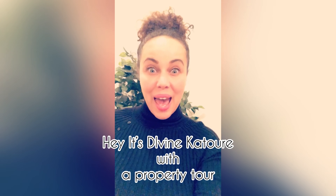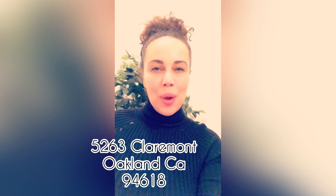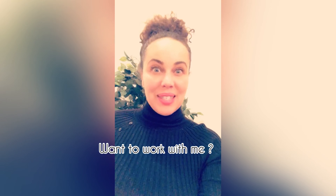Hey everyone! Happy day! I'm here bringing you a property tour of 5263 Claremont in Oakland. It is an office space listing and I'm excited, so I hope that you are and enjoy.